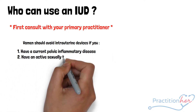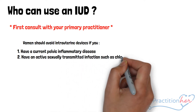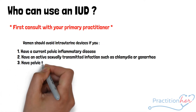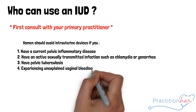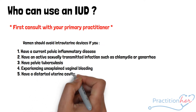Women with an active sexually transmitted infection such as chlamydia or gonorrhea, women with pelvic tuberculosis, those experiencing postpartum sepsis, women experiencing unexplained vaginal bleeding, and women with a distorted uterine cavity.